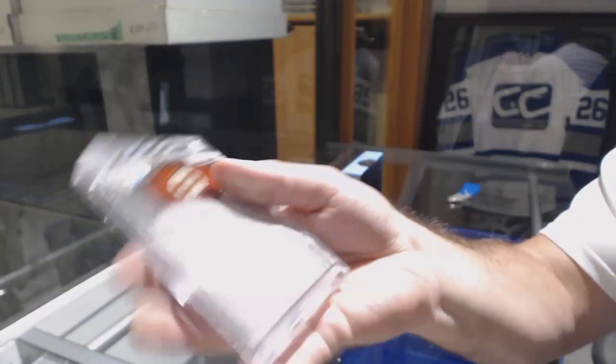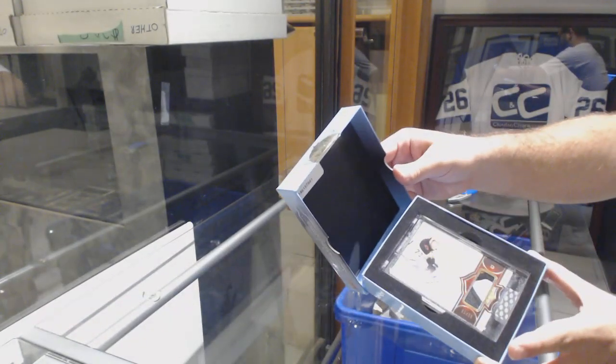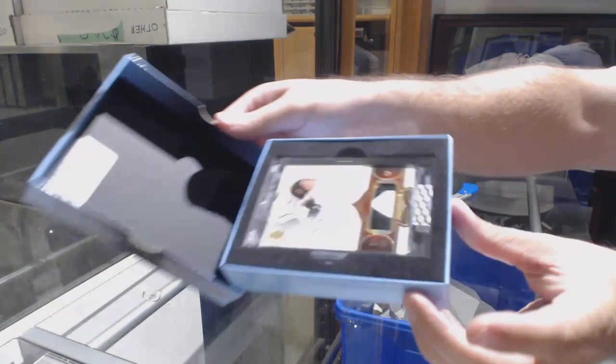Obviously they've got the UDA seal — Upper Deck seal — on the top, as you guys can see. That's how they came in, very nicely. Beautiful stuff, more coming up guys.